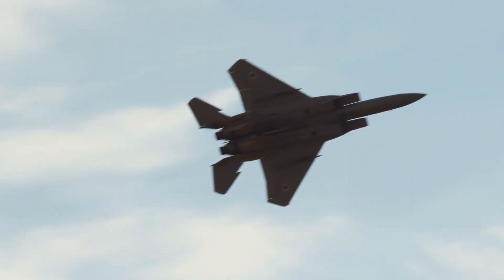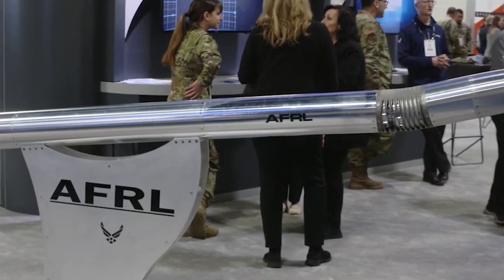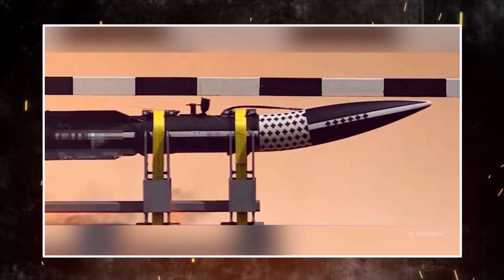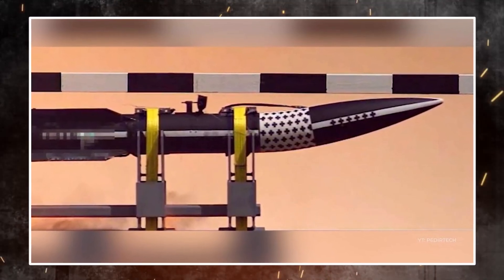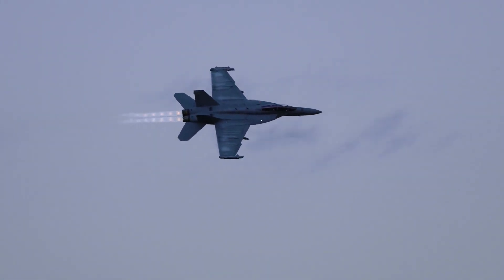The idea of an aircraft that can effortlessly change shape, transforming to tackle various missions with agility and precision, may seem like something out of a science fiction movie. However, this far-fetched concept is rooted in morphing technology, which has been evolving for several decades in the world of aviation.